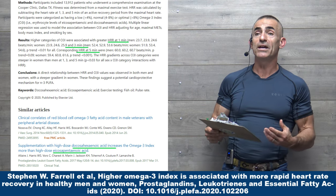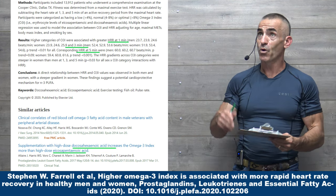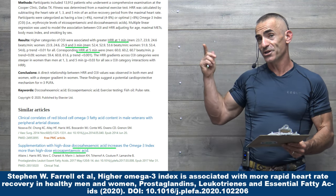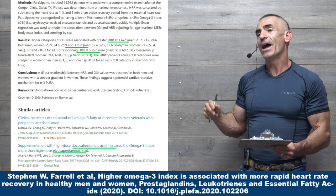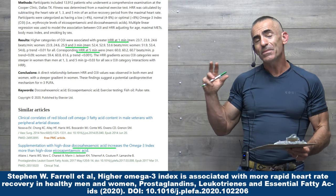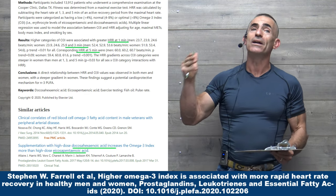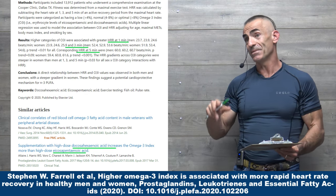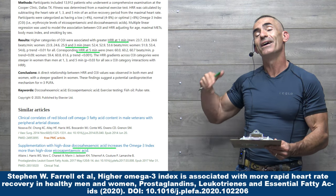Women tend to fare a lot better with a higher omega-3 index than men do. One interesting tidbit: the DHA component actually resulted in a greater correlation with the omega-3 index than EPA did. So when looking at fish oil or plant oils and reviewing DHA and EPA content, DHA had a greater impact on the omega-3 index than EPA, though having a good balance of both is still important.